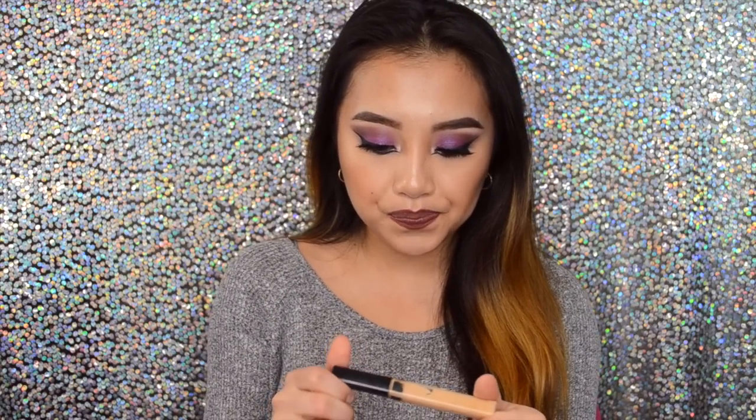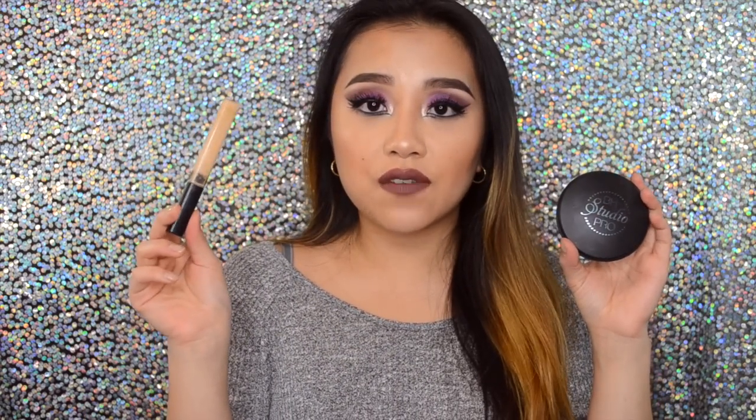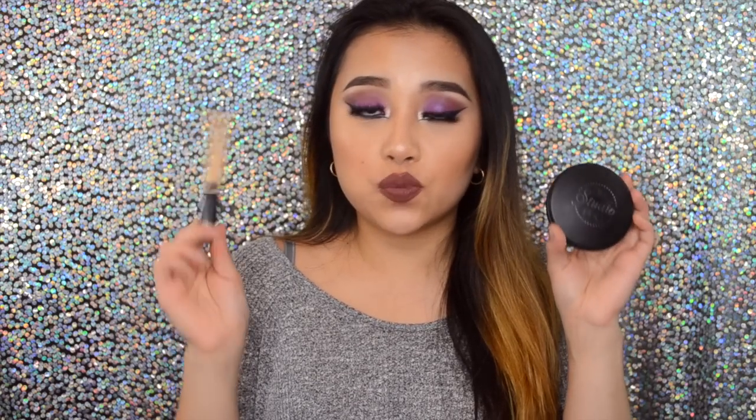Next, moving on to eyes. One product I've been loving is the Maybelline Fit Me Concealer in number 20 — this is actually my second bottle, almost done. I've been loving it because it sets my under eye and covers dark circles really well for the price. I've been having really bad dark circles lately, so I use this even before going to the gym and set it with the BH Cosmetic powder, which does an amazing job staying on even while working out.